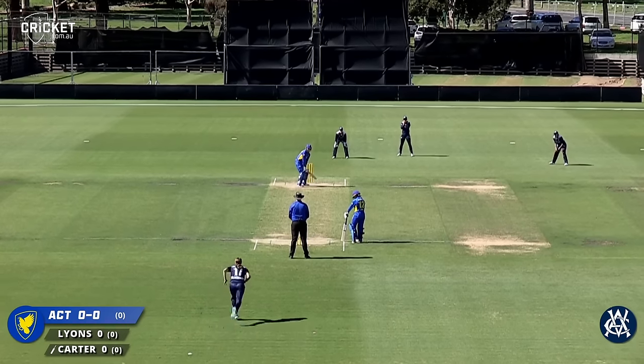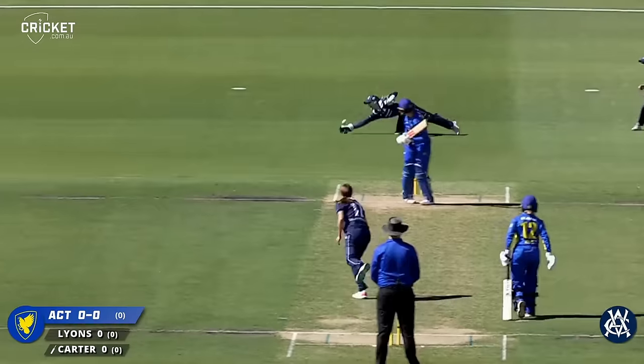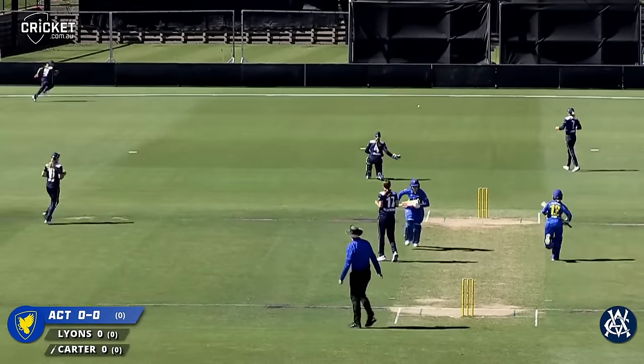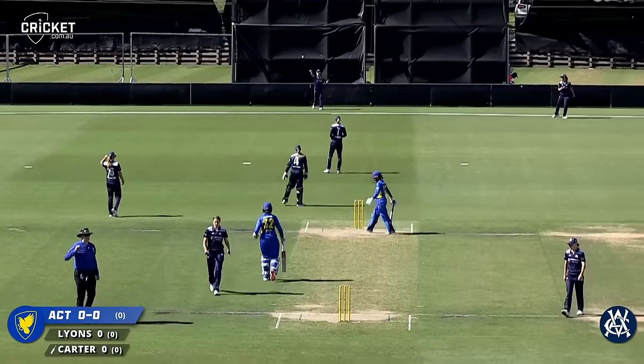Deep breath and away we go. Taylor Vlemic into bowl. That one shapes away down leg side and it's going to go all the way to the boundary. Leg bye is called.